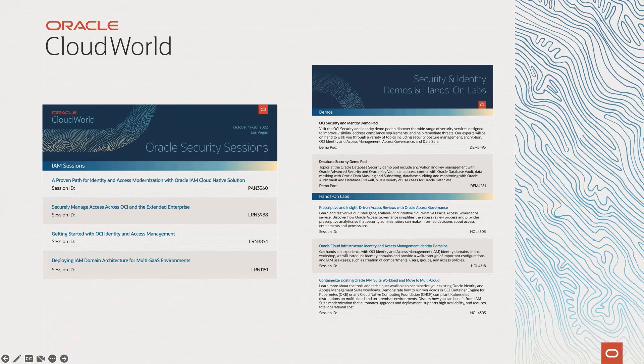We hope to see you in all these sessions. But if you are short on time, today I would like to give you the list of my top three Identity and Access Management sessions that you should attend.